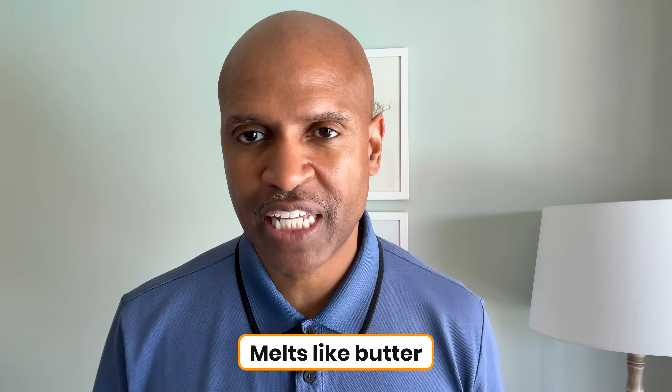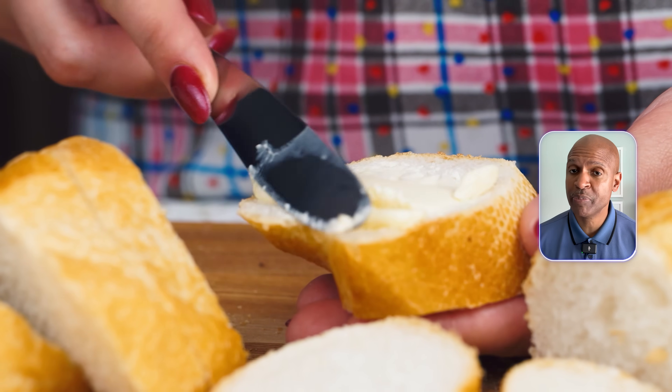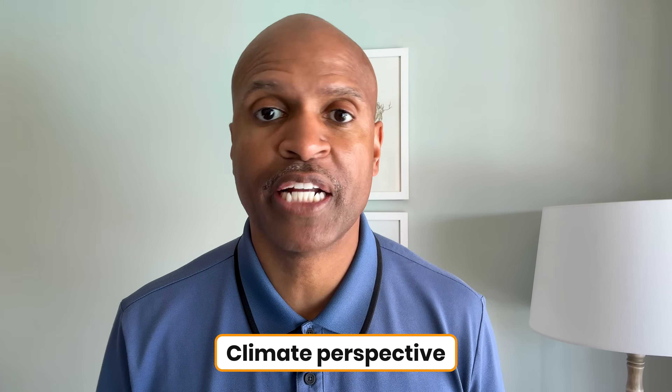They can adjust the structure so it's solid at room temperature, melts like butter, and apparently even browns in a pan. Early taste testers say it's shockingly similar to butter, and from a climate perspective, it's impressive.